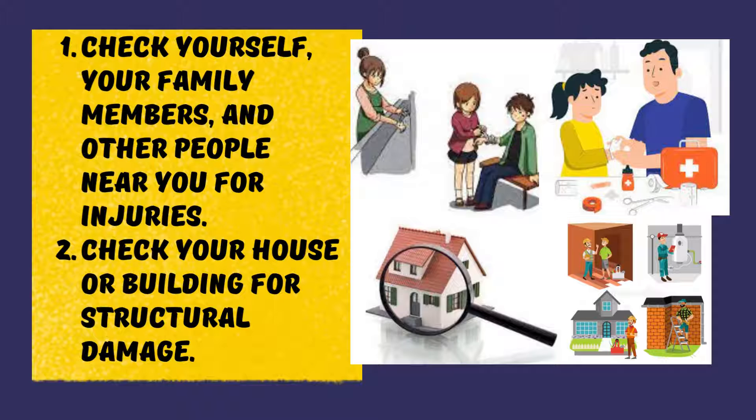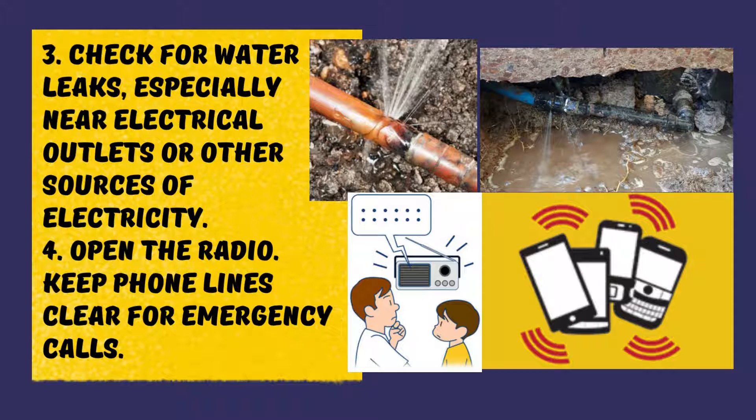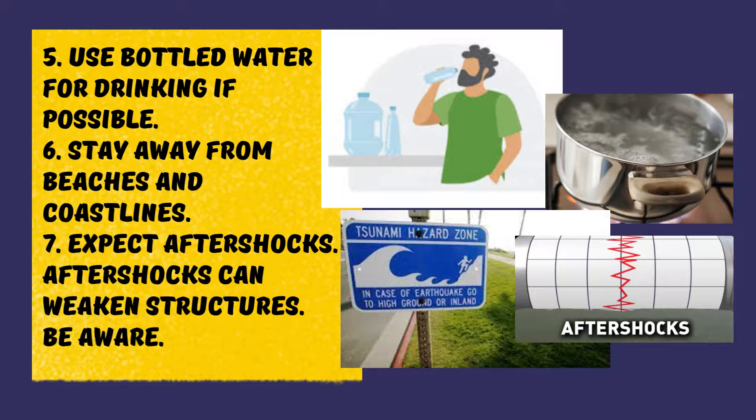Check for water leaks especially near electrical outlets or other sources of electricity. Open the radio and keep phone lines clear for emergency calls. Use bottled water for drinking if possible. If no bottled water is available, boil water for 10 minutes before drinking it until water is declared safe.